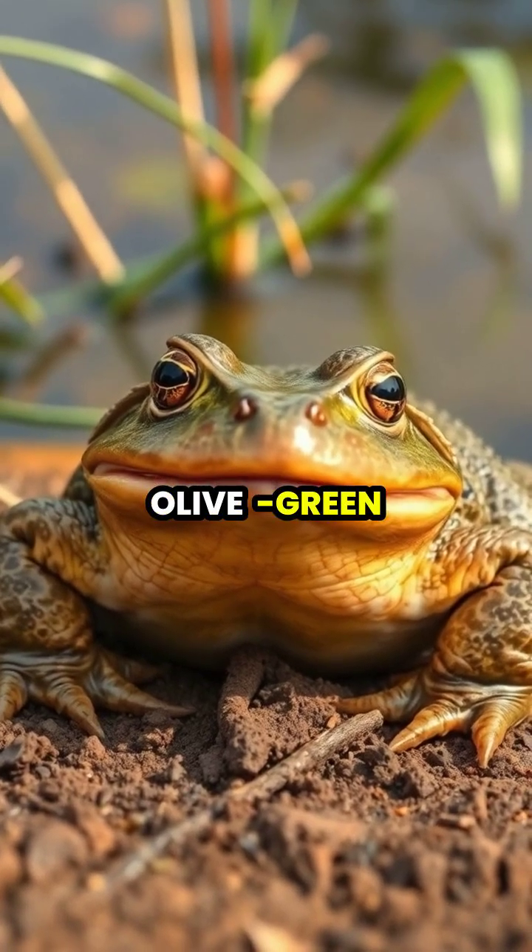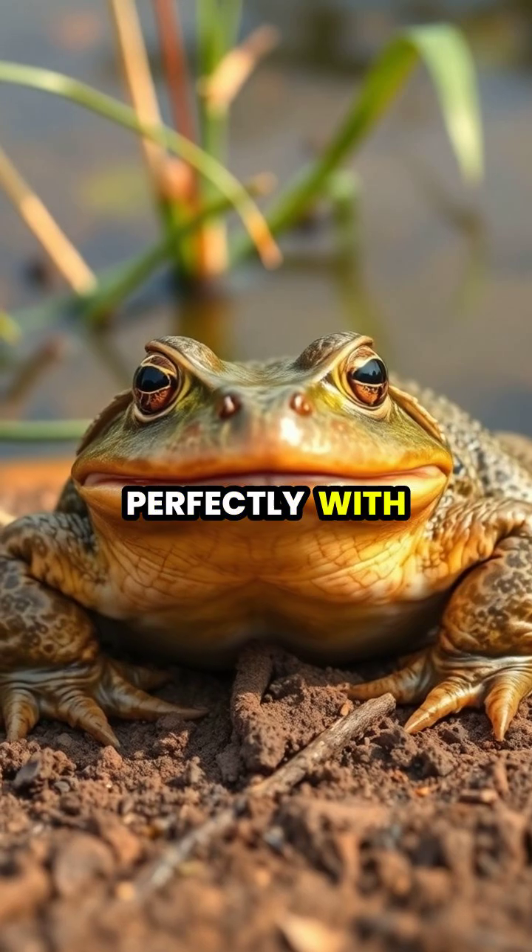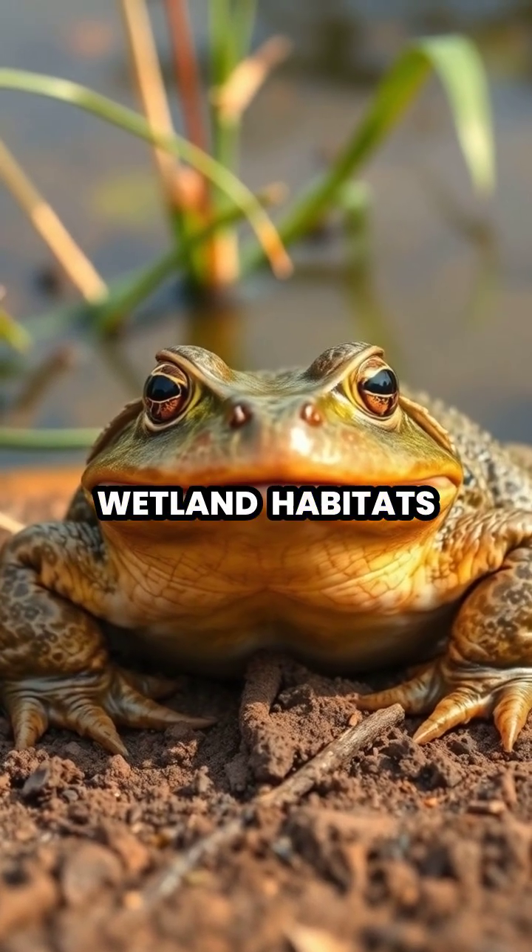African bullfrogs are typically olive green to brownish in color throughout most of the year, blending perfectly with their natural wetland habitats.